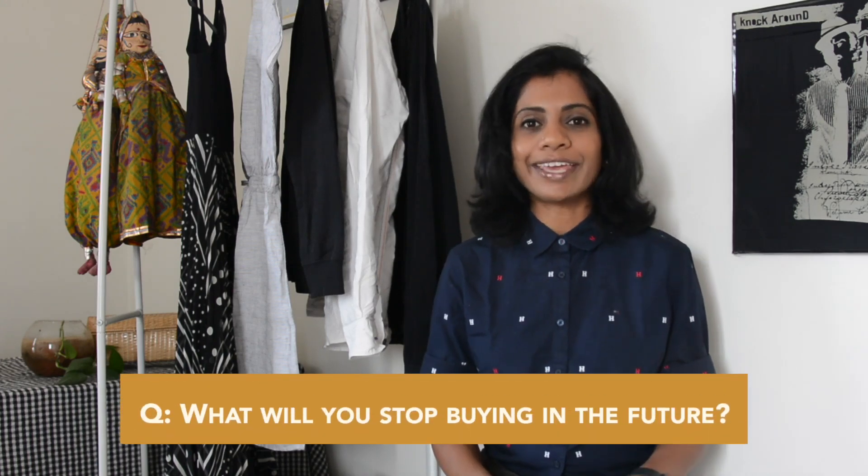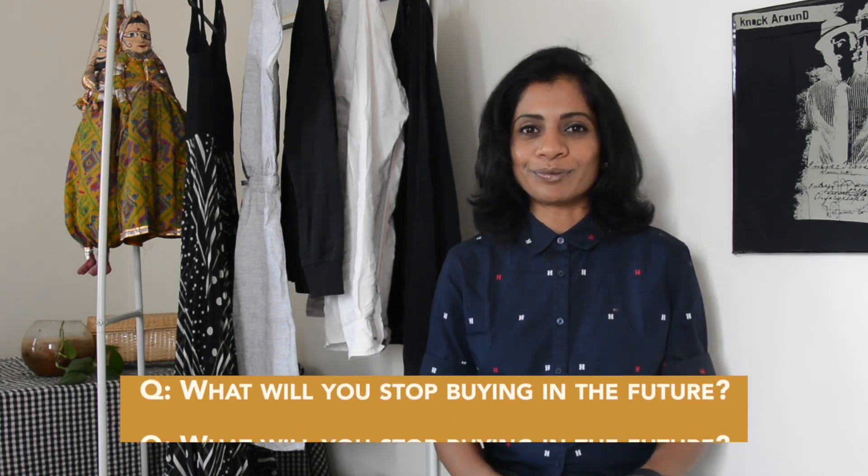Those are my 10 cheap-looking items that you need to avoid. I hope you enjoyed watching this video and found it helpful — give it a thumbs up and share it with your friends. Before you leave, I have a question for you: what will you stop buying in the future? Comment below. I will see you guys soon, bye!